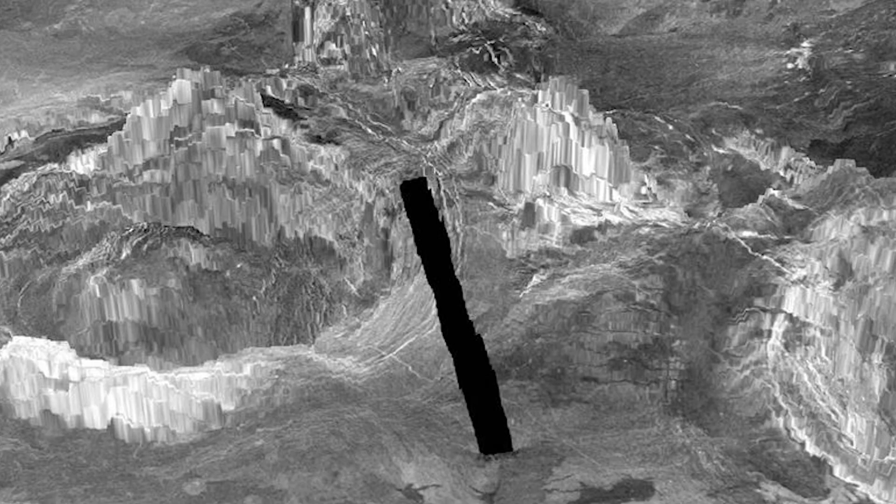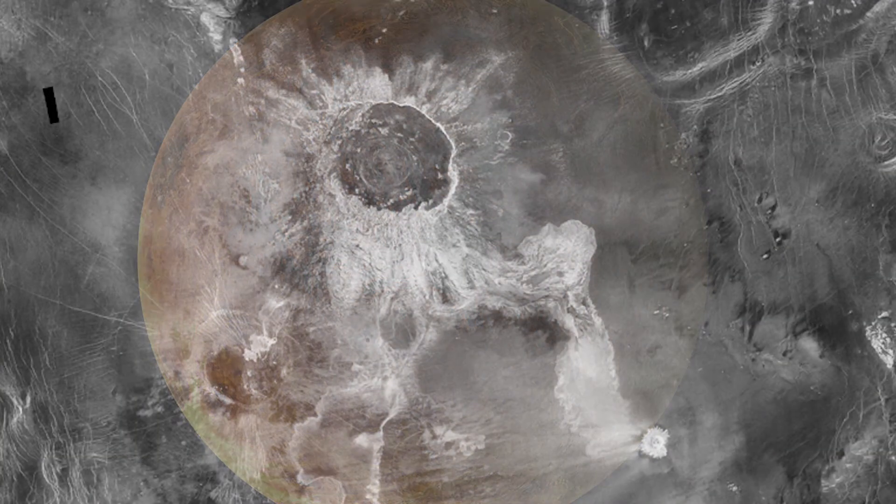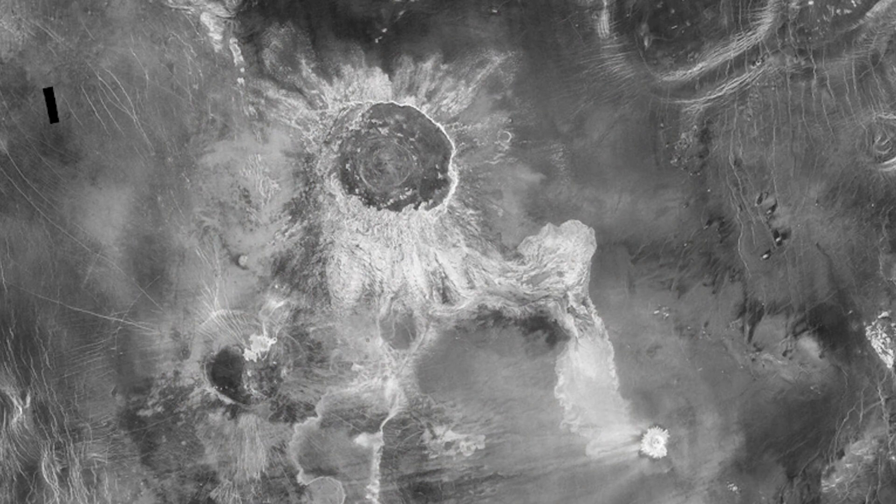Scientists created high-resolution 3D simulations of corona formation based on numerical models of thermomechanical activity beneath the surface of Venus. These simulations showed that corona on Venus are still evolving, which indicates that the planet's interior is still active. The active corona are clustered in a handful of locations, suggesting areas where the planet is most active and providing clues to the workings of the planet's interior.